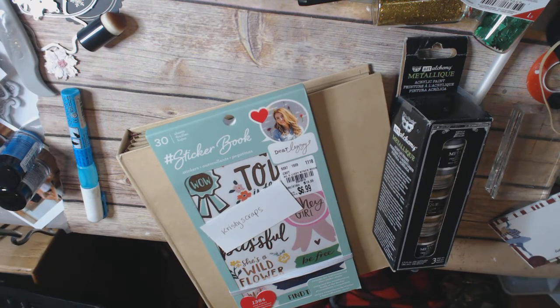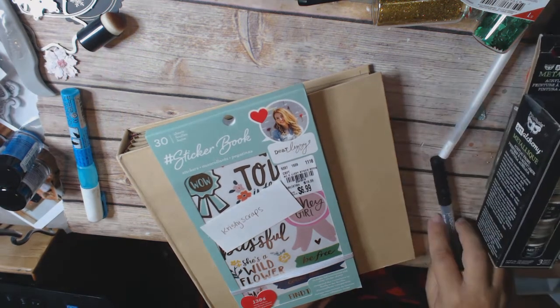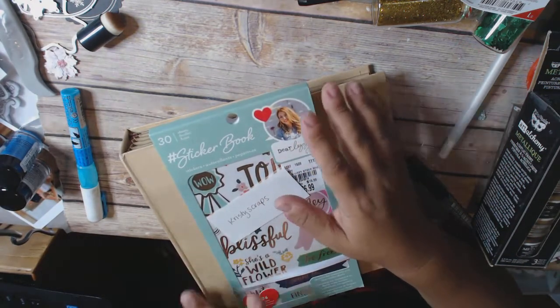Hi everyone, this is Jenny from Create the Heart, and I'm back on really quickly to do my giveaway. For every Friday in the month of November, I'm going to be doing a giveaway.